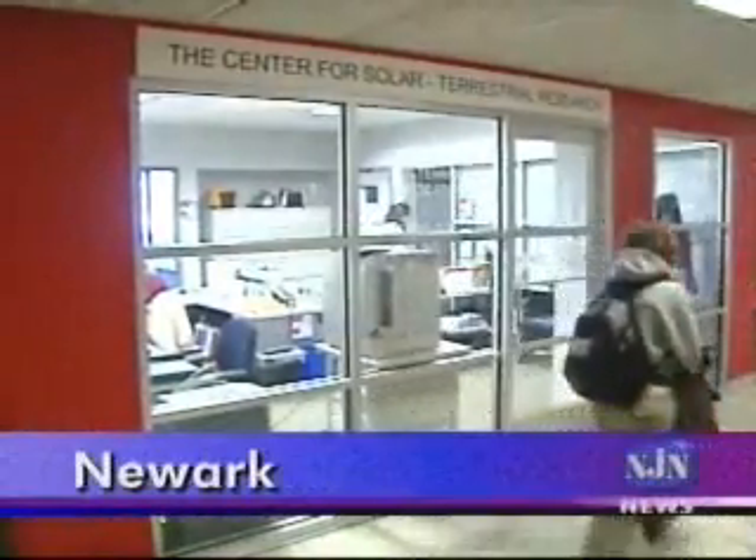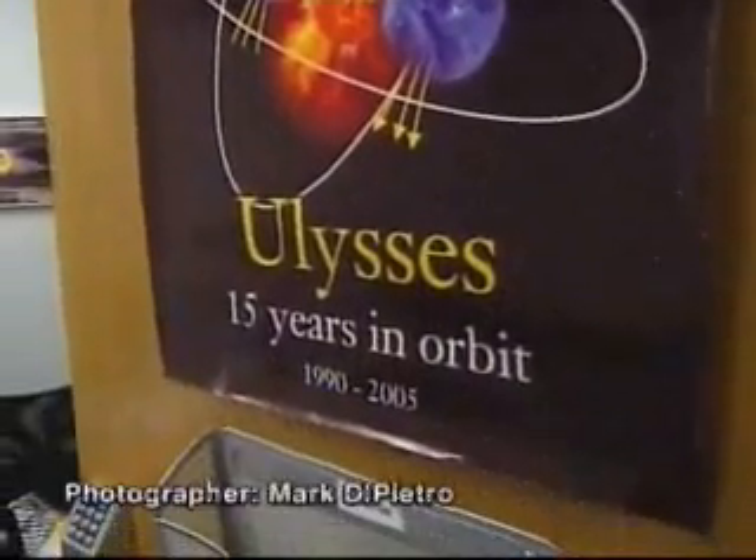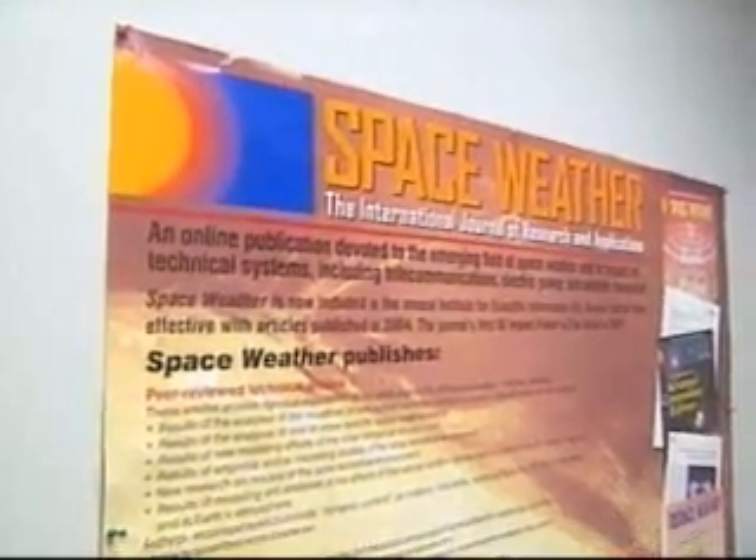Lou Lanzarotti studies the basic physics of the Sun with an eye toward practical concerns such as the effects of solar flares and other space weather on communication satellites. He says Ulysses has revealed a number of things no one anticipated, including a million-mile-per-hour polar wind. You're getting many more charged particles and these kinds of phenomena at high solar latitudes, which then can affect the Earth, and if not the Earth, other planets. And so those kinds of things were not modeled at all until we had the data from Ulysses.